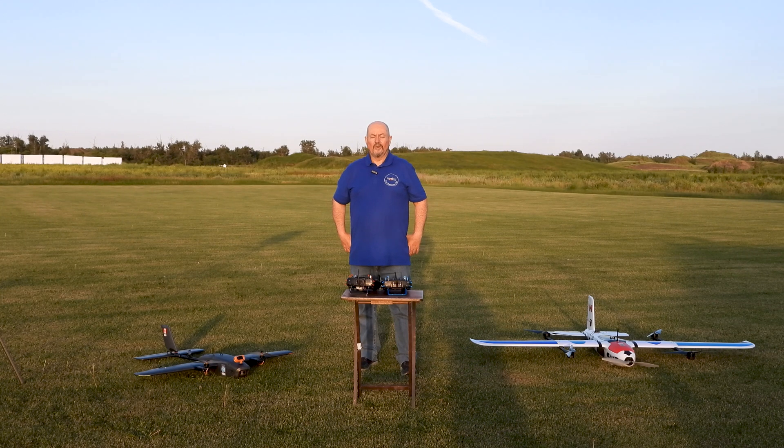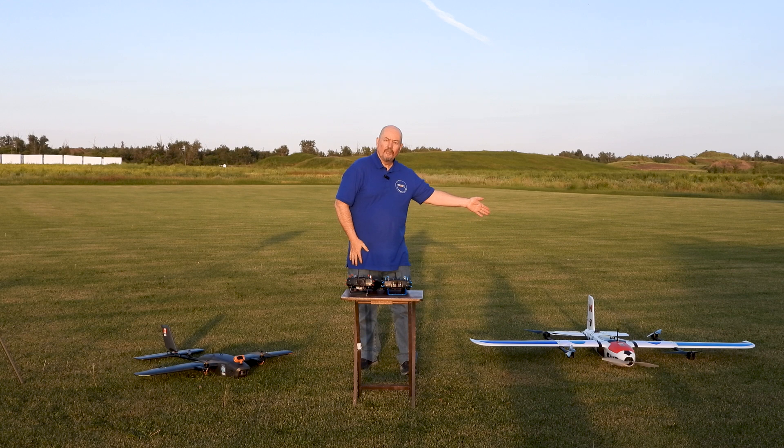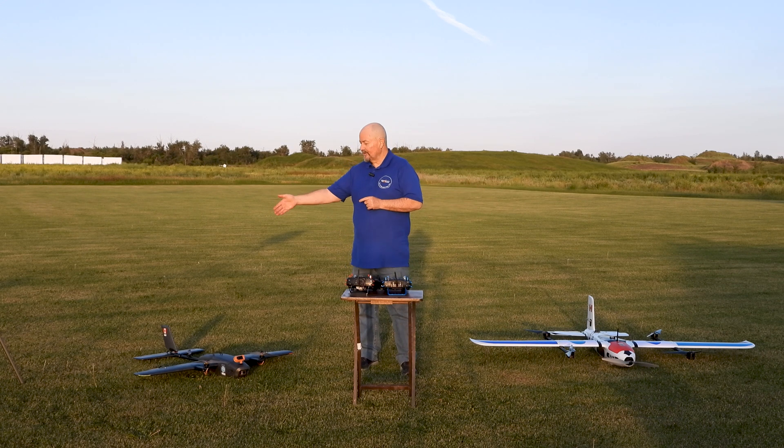Hi everyone, Tim the Plane Man here and welcome to Plane Time, Plane Follow Edition. So what we're going to have today is this plane, the Broga Gurukul, will be leading and this plane, the T2 Cruiser, will follow this plane around in the sky autonomously.